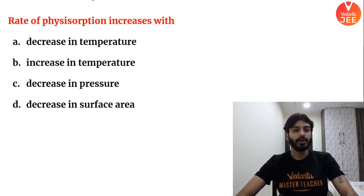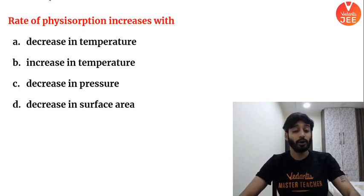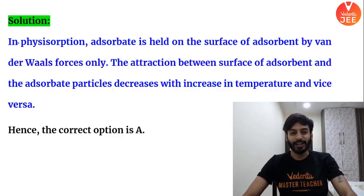Next question: The rate of physical adsorption increases with — please tell me. As I just explained, to increase the rate you need to decrease the temperature. So the answer is: decrease the temperature — adsorption increases.